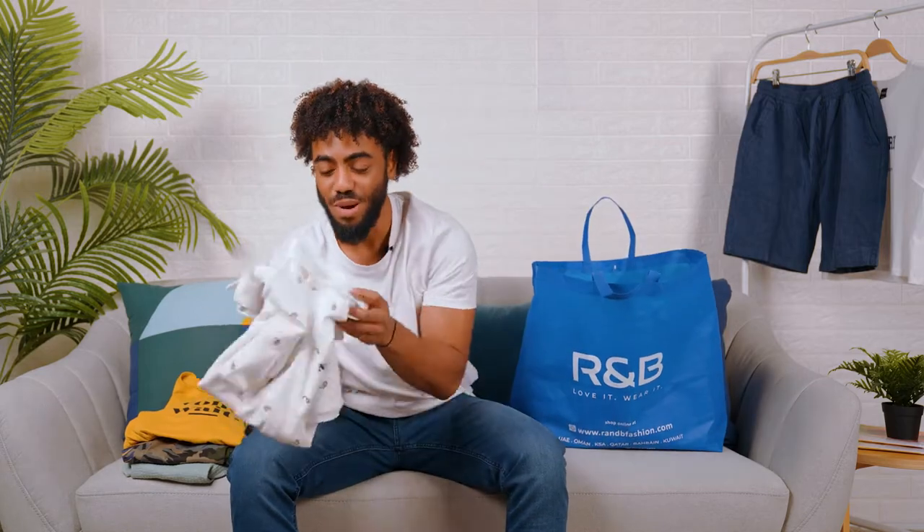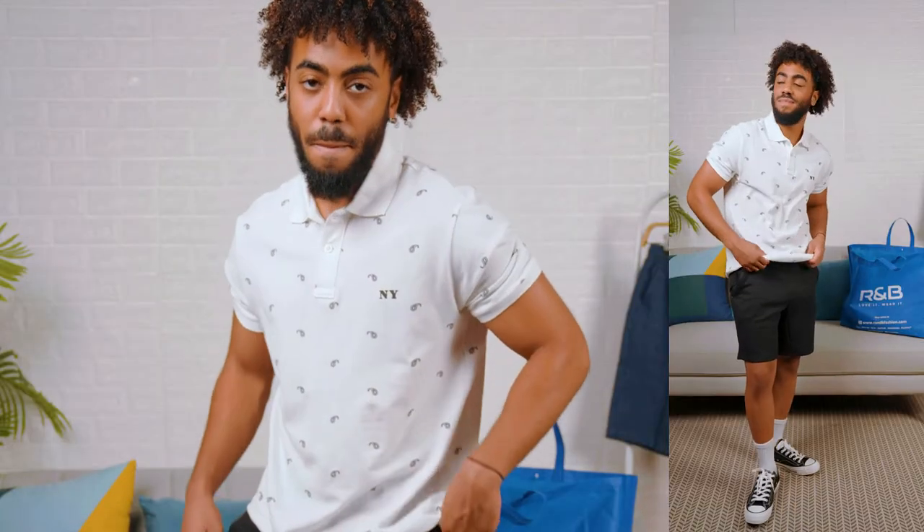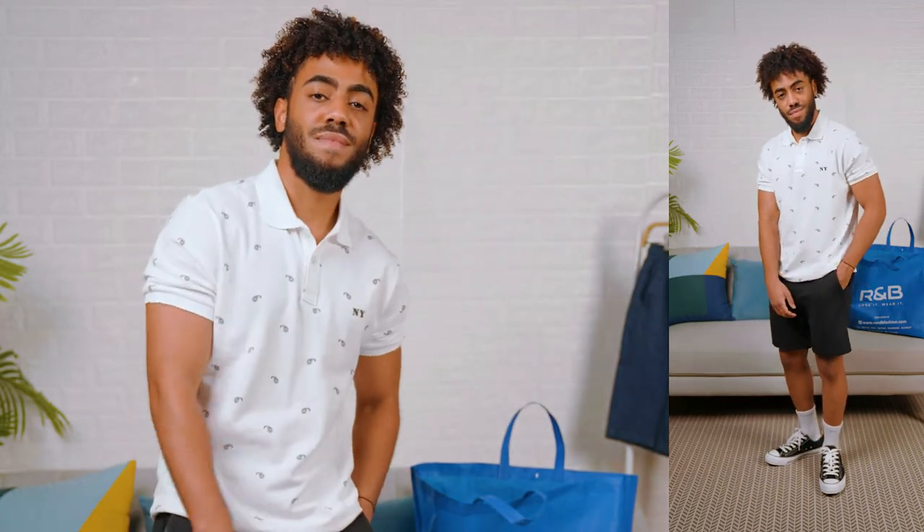The fourth top I picked up is an essential for every man's wardrobe — the white polo. I feel like every guy needs one. This one has a really nice pattern on it and it's a nice thin material. It's airy, it's perfect for summer.